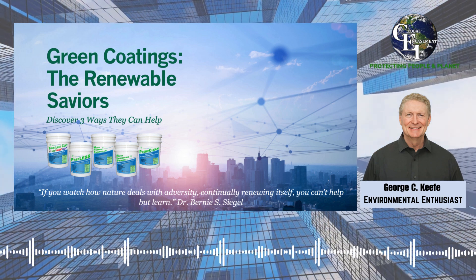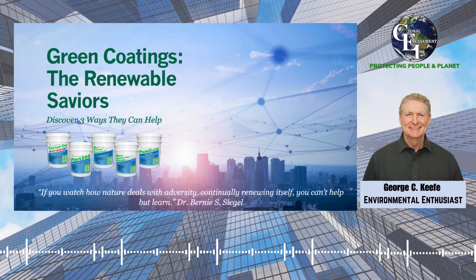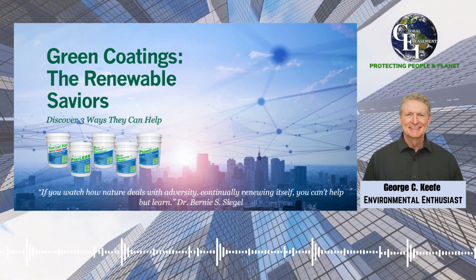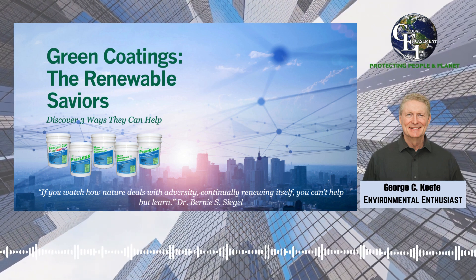Three ways green coatings are renewable saviors. In the quest for sustainable living, every industry is looking for ways to reduce its environmental footprint. One area that has seen remarkable progress in recent years is the development of green renewable coatings.